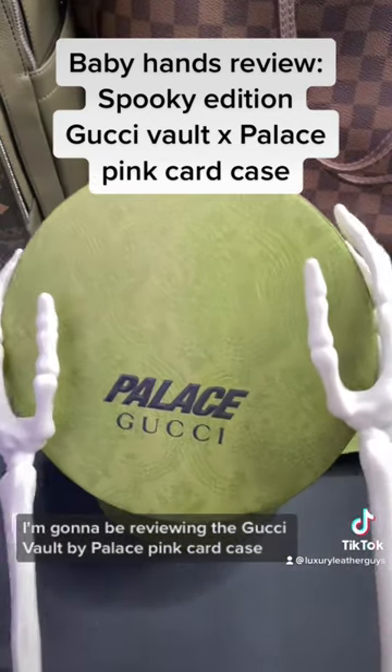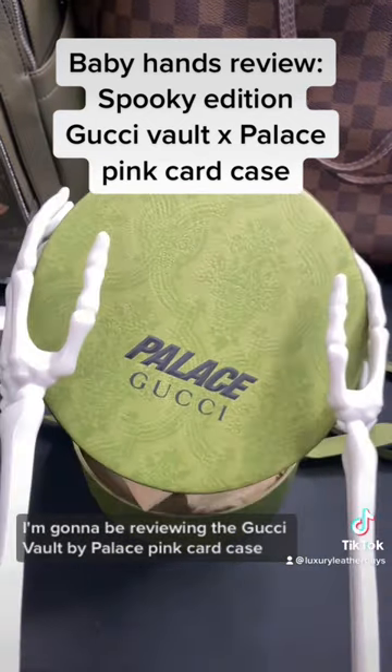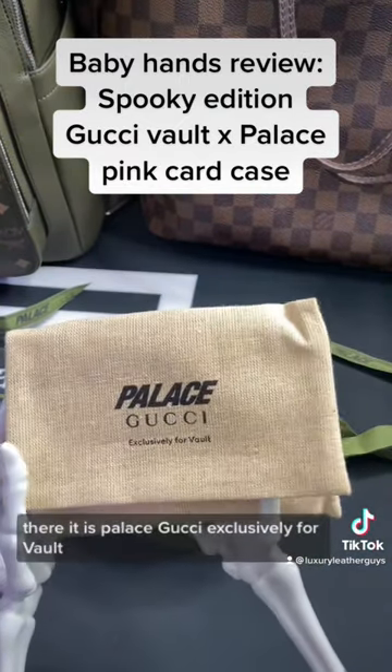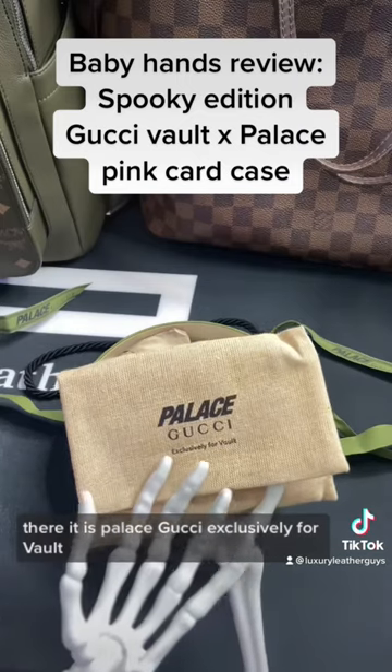Today I'm going to be reviewing the Gucci Vault by Palace pink card case. Look at the beautiful packaging that it comes in — it is awesome. There it is. Palace Gucci, exclusively for Vault.